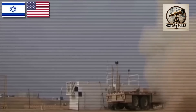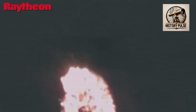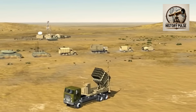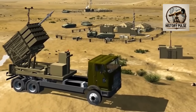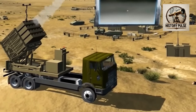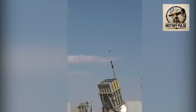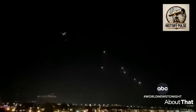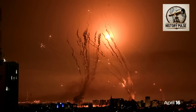Israel developed the Iron Dome system in the 1990s with help from the United States. However, this system was not that advanced at that time. Iron Dome first began to function well in 2002, and became an effective system in 2011. Since then, Iron Dome has shown great success in repelling all types of attacks in Israeli skies.